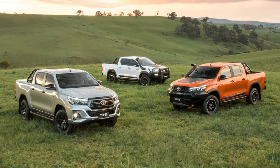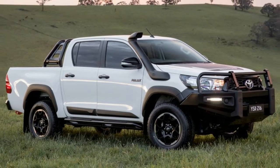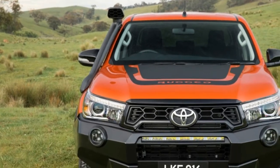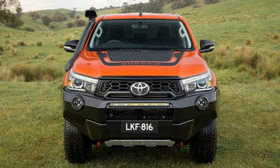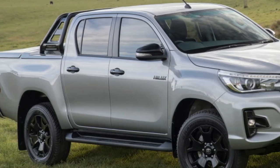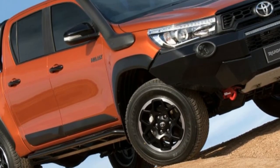Though Toyota's midsize truck reputation in North America is built on the Tacoma, the rest of the world knows it from the Hilux. That truck has been roaming the world for decades, and Toyota will be unleashing some particularly aggressive-looking versions soon. The company's Australia division announced the introduction of the Rugged X, Rugged, and Rogue versions.